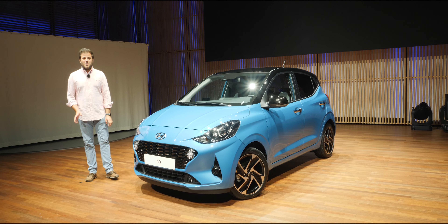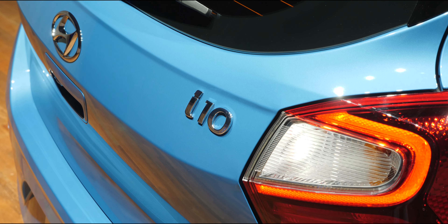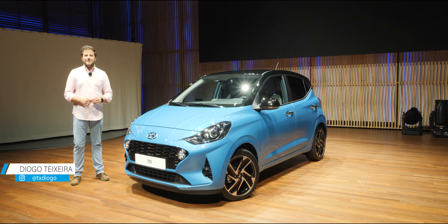Olá a todos, sejam bem-vindos a mais um vídeo da Razão Automóvel no YouTube. Hoje tenho comigo o novíssimo Hyundai i10, um exclusivo no YouTube da Razão Automóvel. Vou-vos mostrar em detalhe tudo aquilo que muda nesta nova geração do citadino da Hyundai.